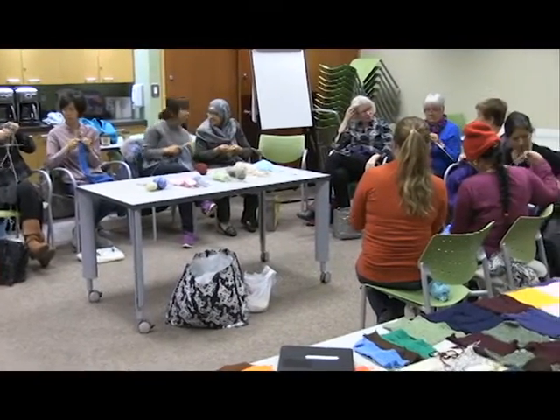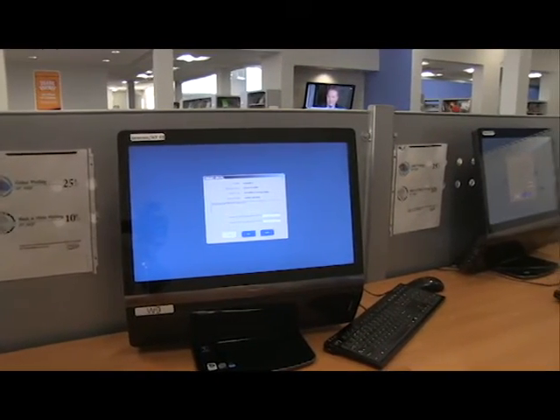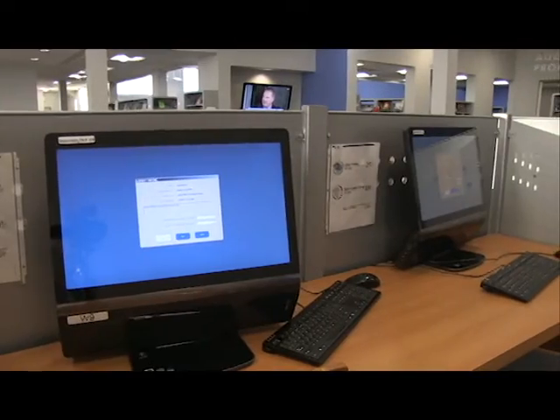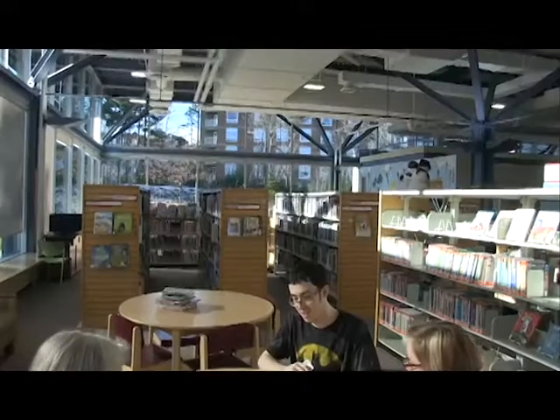Instructional classes in basic computer use and new technologies are offered at all locations. These classes are sometimes offered in multiple languages. We offer volunteer opportunities for adults and teens.